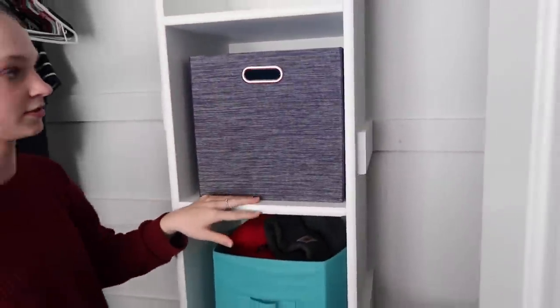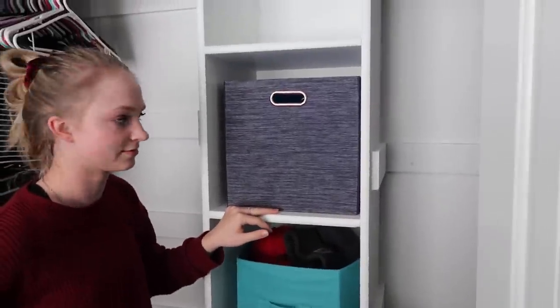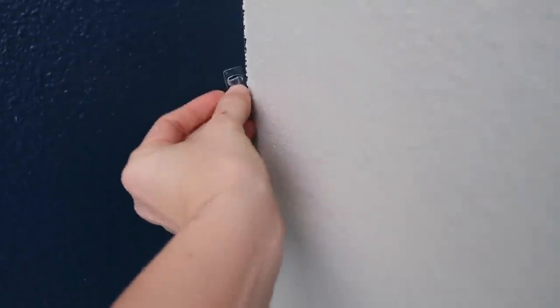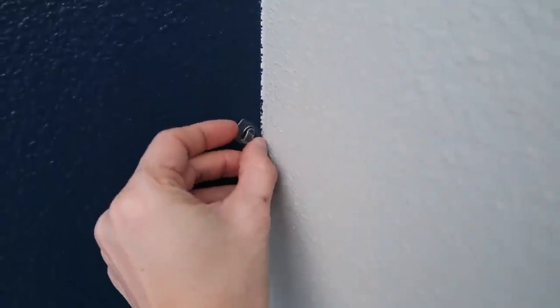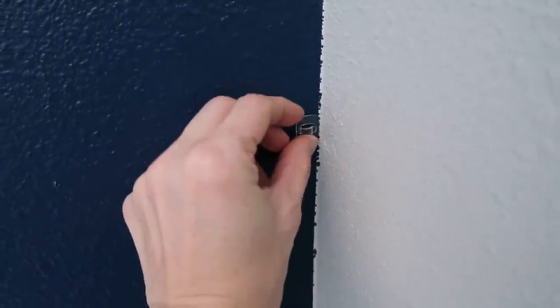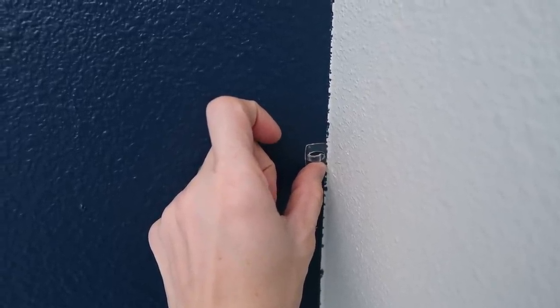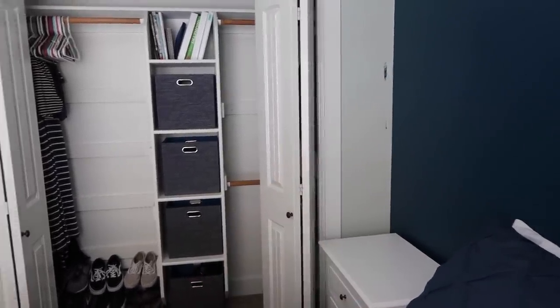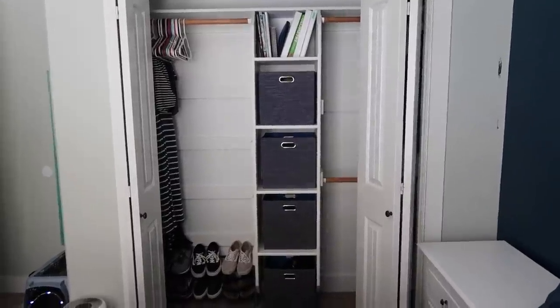We got it in and figured out that the hooks should go up against the wall so the cubbies don't come out. The cubbies in the closet are working for me. We still need to touch up the paint line against the ceiling, so I'll grab a paintbrush and do that tonight, and finish the fairy lights tomorrow.